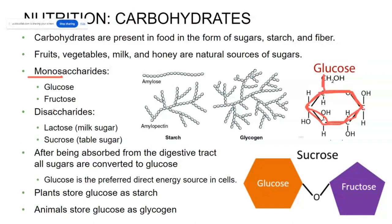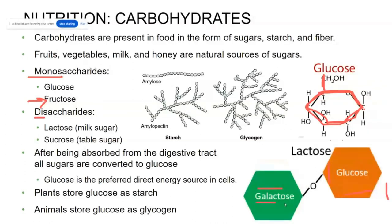We're talking about glucose, but also fructose. Fructose also has six carbons. A disaccharide is going to have two sugar rings, such as lactose, which is found in milk, and sucrose, which is found in most every processed sugar food that we eat. Sucrose is made of glucose and fructose joined together, whereas lactose is made of galactose and glucose joined together.